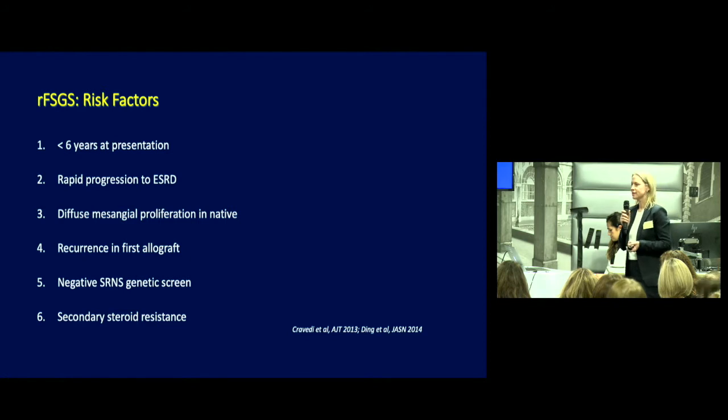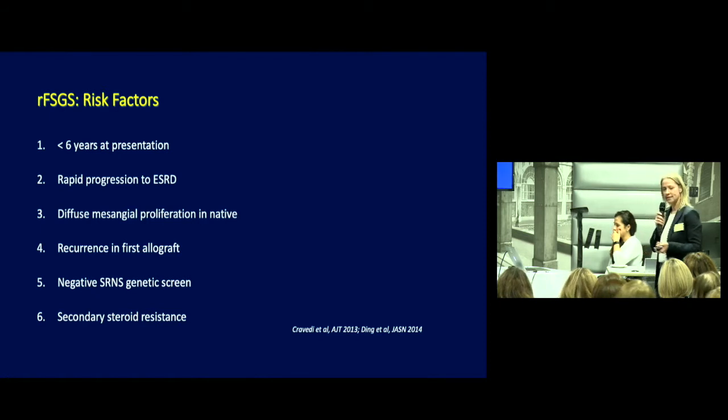What are the risk factors for recurrence? Less than six years at presentation, those presenting with rapid progression towards end-stage renal disease, diffuse mesangial proliferation in the native kidney, and recurrence in the first allograft is associated with 80 to 100% recurrence in the second allograft. More recently, the lack of identification of a mutation in at least 70 known genes associated with steroid-resistant nephrotic syndrome puts patients in the higher risk category. Secondary steroid resistance accounts for about 10% of cases and is a major risk factor.